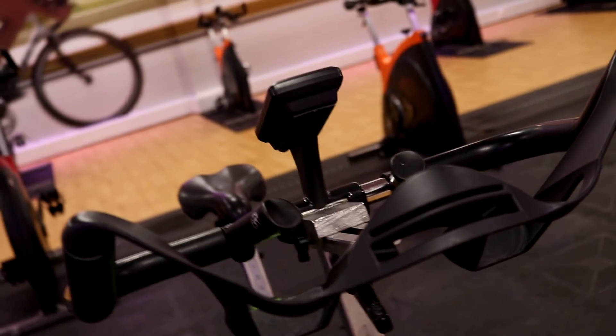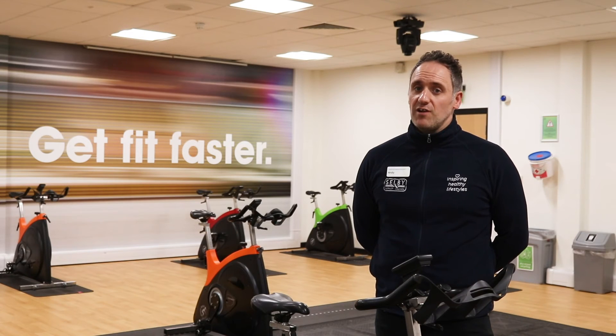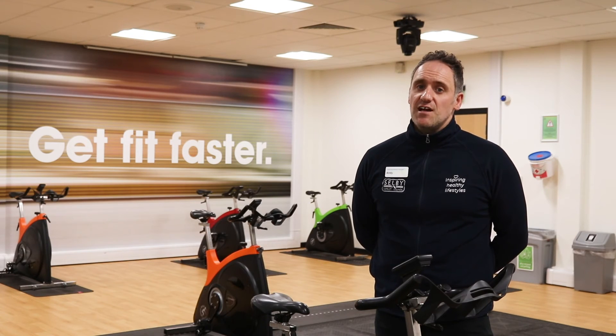In all of our studios you'll have your own station to work out on. There's also hygiene stations to wipe down your kit before and after use and hand sanitizers to wash your hands.